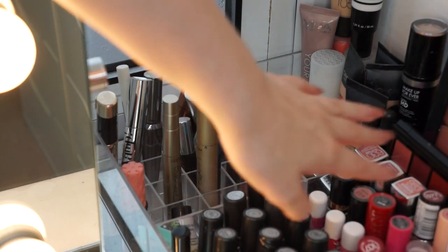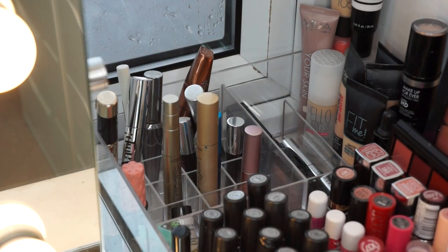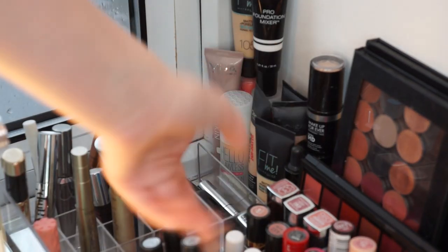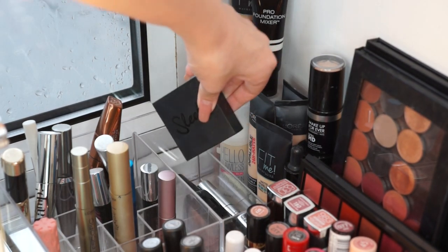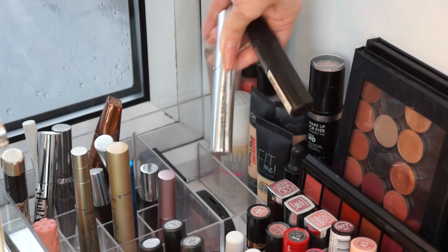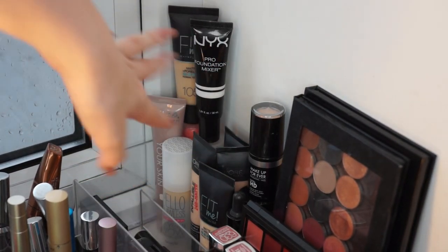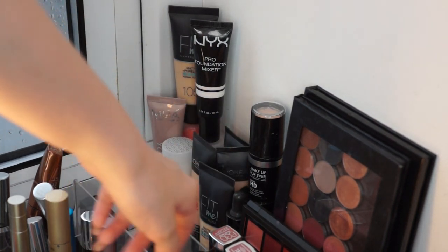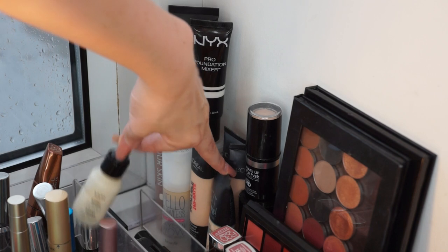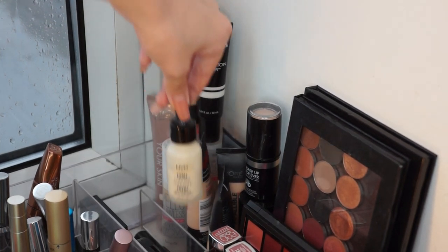I've got L'Oreal, Benefit, Too Faced, Rimmel — things like that. Don't really need to go into much detail with mascaras. Then in this back right-hand corner I keep my brow products: my Sleek brow mascaras, I've got Anastasia Beverly Hills, Maybelline. And then right back here I have my foundations and foundation mixers from NYX. My favourites out of these are the Fit Me foundation by Maybelline, the Matte and Poreless, and also the NYX Total Control Drop Foundation.